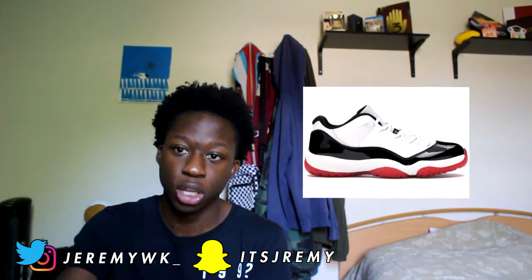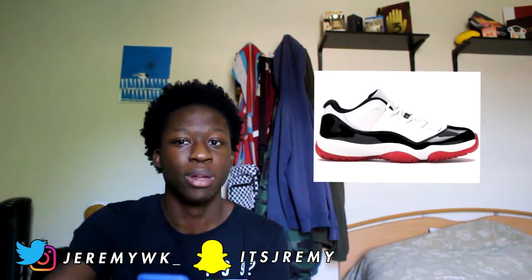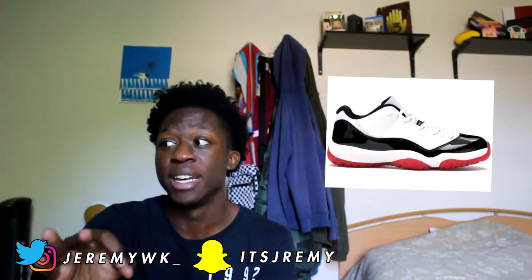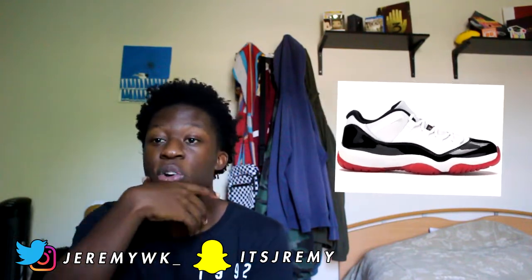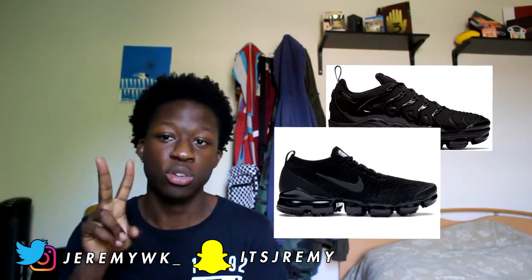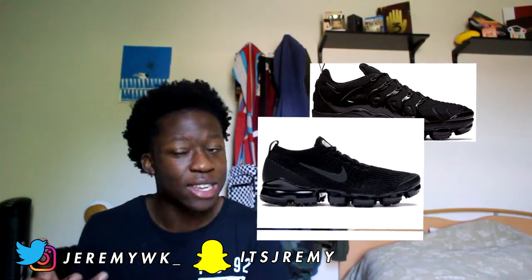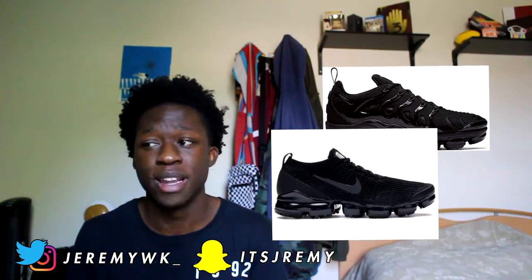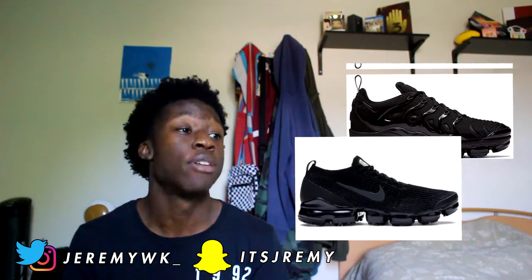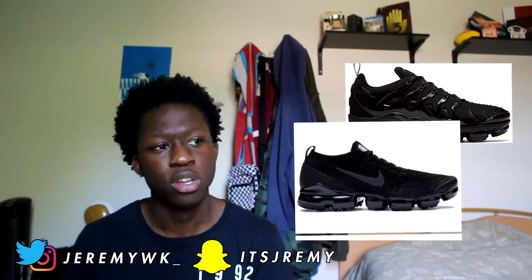The next shoe is going to be the Jordan 11 Low Concord Bread. This one is also hovering around $230, but like I said, used pairs are going to be your best friend because people will wear them once and they're automatically worth $50 less. So buying used shoes really, really helps you save money. It's white, black, and red — you really can't go wrong with that. That's all 10 shoes, but I also want to give you guys two bonus shoes: the VaporMax Plus and the VaporMax Flyknit. Those two shoes are pretty much the same thing — super nice, super easy to pull off, and you can find them for under $200. I've heard they're really comfortable, so that's why I included them.